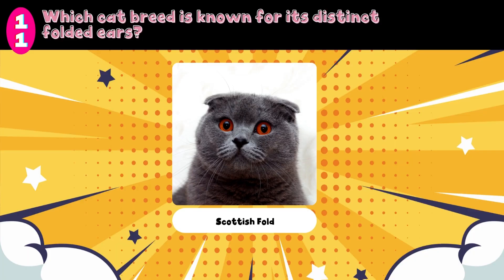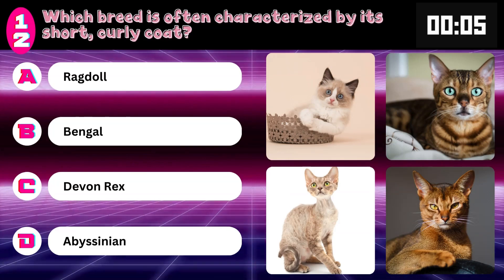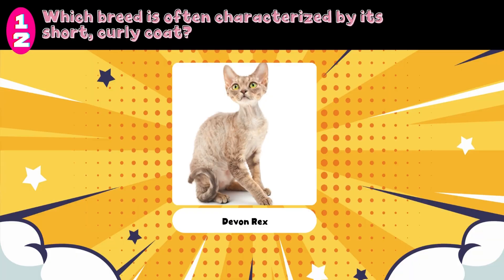Which breed is often characterized by its short curly coat? Ragdoll, Bengal, Devon Rex, or Abyssinian? Answer: Devon Rex.